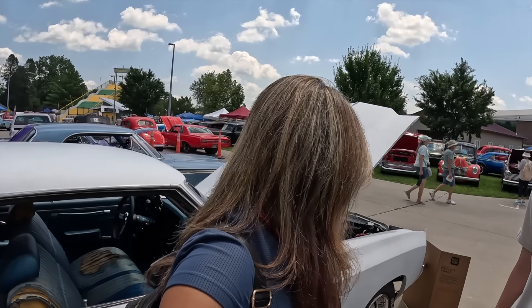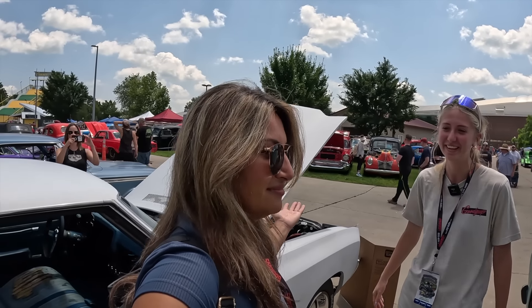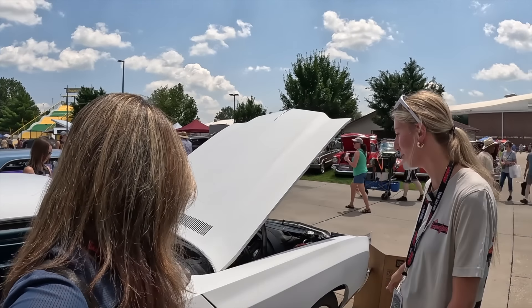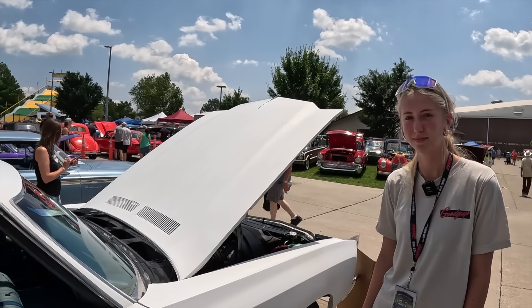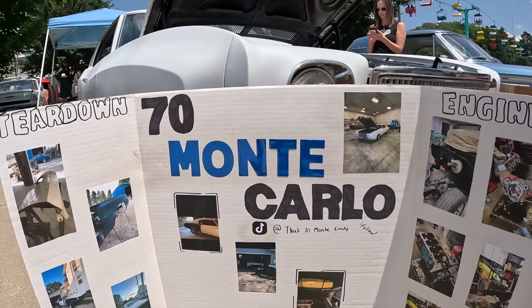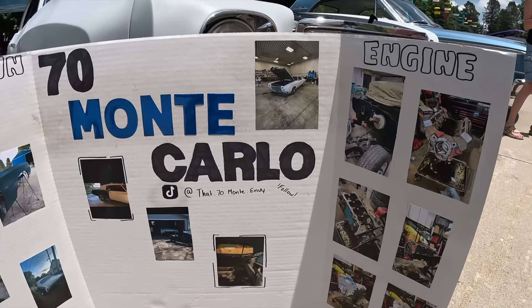What is it about the classic cars that you, as a young 17-year-old, love about them? They're loud, they're cool looking, they're fast — what else do you need? And now we just need to tell all the other 17-year-olds they can fall in love with them, you can work on them, they're so easily able to be worked on, and you're learning so much. To see more of the build on that '70 Monte, check it out on TikTok as Navega continues the build.